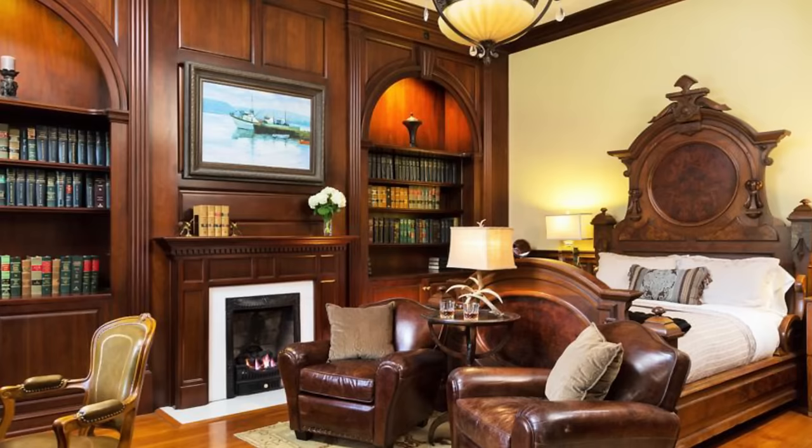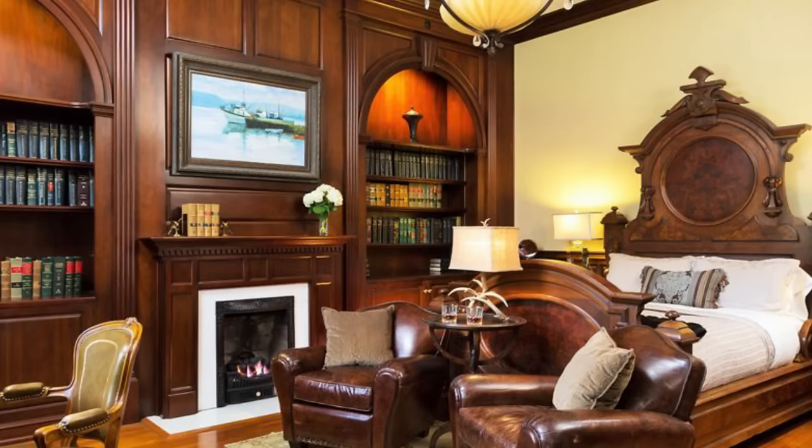According to the press release, over $2 million of renovations went into this mansion, which has been christened Twelve Oaks in honor of the Wilkes Mansion.